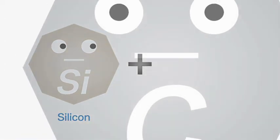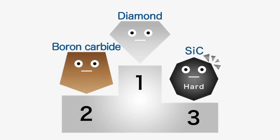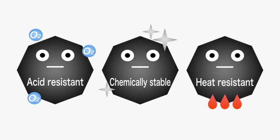SiC is a compound composed of one silicon atom and one carbon atom. It is the third hardest material on earth, following diamond and boron carbide. SiC is oxidation and corrosion resistant, highly heat tolerant, and stable even at a temperature of 2000 degrees.